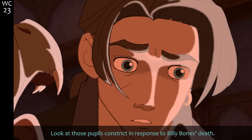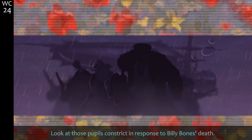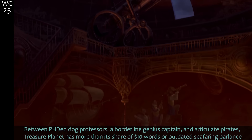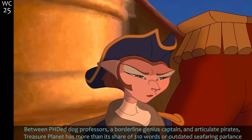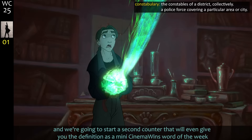Those people's eyes constrict in response to Billy Bones's death — they don't cheat here. That is Silver, and I think that's the separate head-body guy and the spider-crab guy's group. Between PhD dog professors, a borderline genius captain, and articulate pirates, Treasure Planet has more than its share of big words and outdated seafaring parlance.